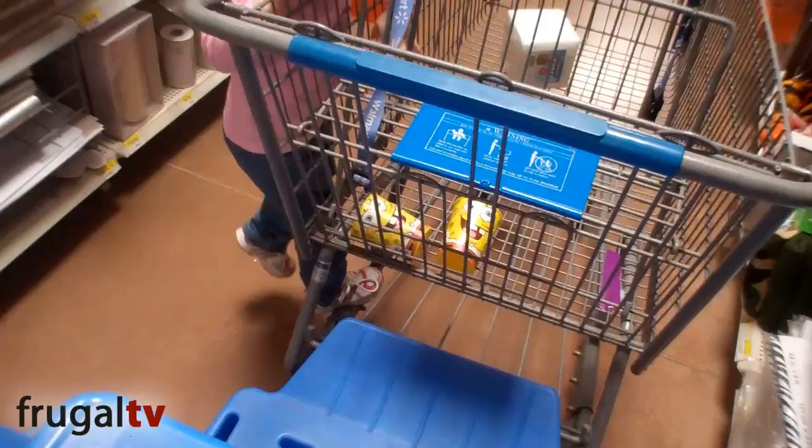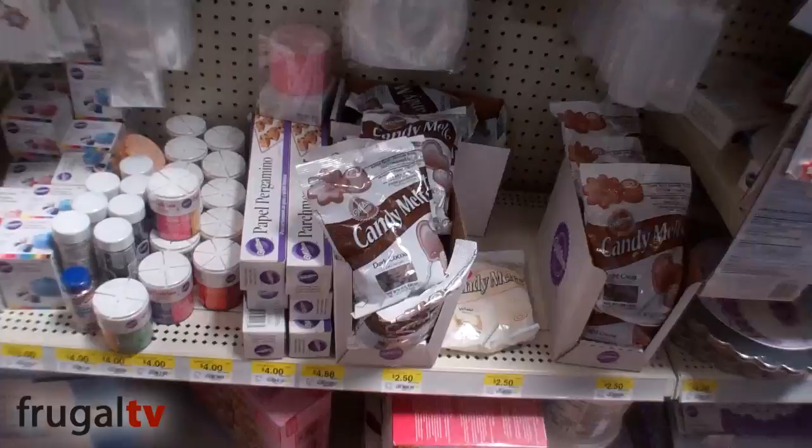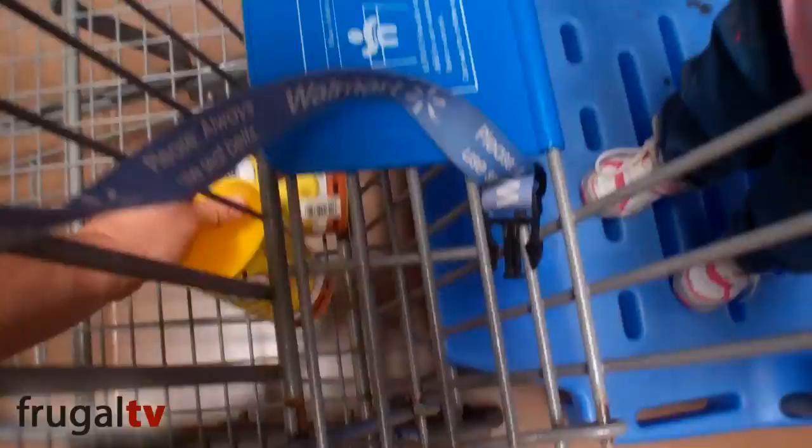We're in the cake decorating section of Walmart. The problem is, look what's in my cart — Spongebob cups and Dora cups. Note to self: don't take Hannah here next time. Here's the chocolate I'm talking about. Semi-sweet chocolate chips do not melt well for this — it didn't work for me. I'm going to try these other candies out instead.